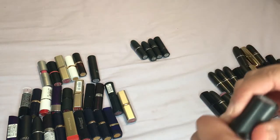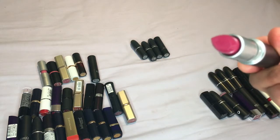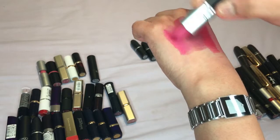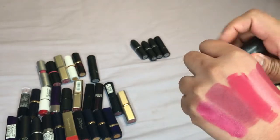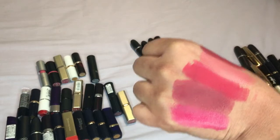Then we have Girl About Town which I'm definitely keeping — it's one of the newer purchases, it's not even been swatched yet. It is such a nice hot pink color. It's not matte but it's still such a really really nice color, so definitely keeping that one.